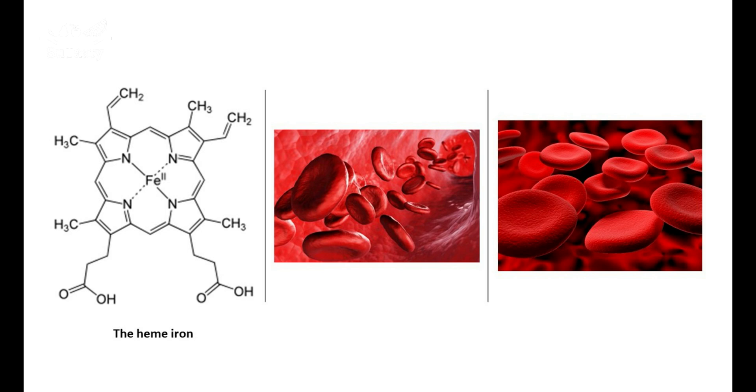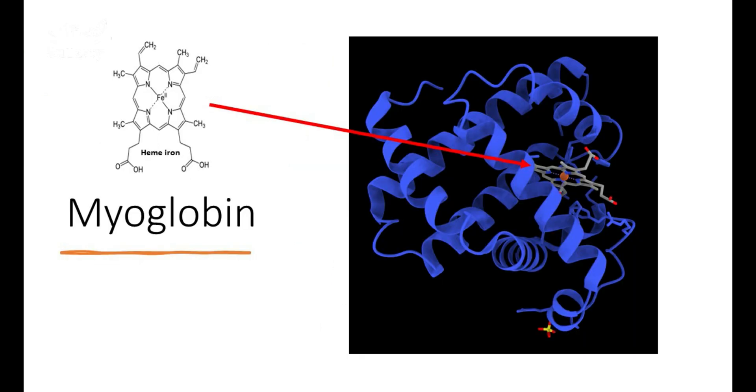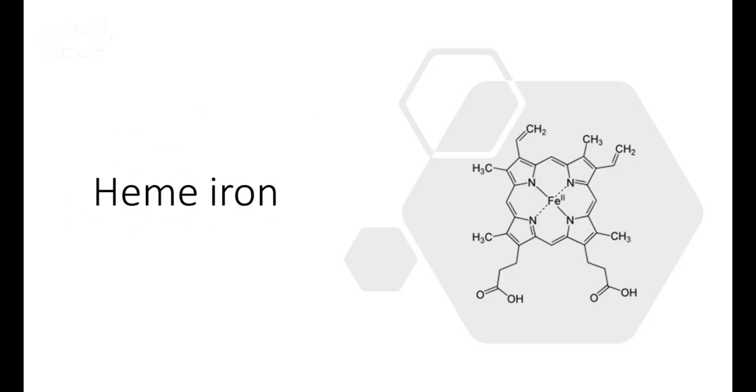Hemoglobin is the protein containing heme iron in the blood cells. Heme iron exists in two proteins: hemoglobin and myoglobin. In other words, the mineral iron exists in hemoglobin and myoglobin as a heme iron complex. About two-thirds of our body's iron is in hemoglobin. Hemoglobin is the protein in our blood red cells, whereas myoglobin is the protein contained in muscles.